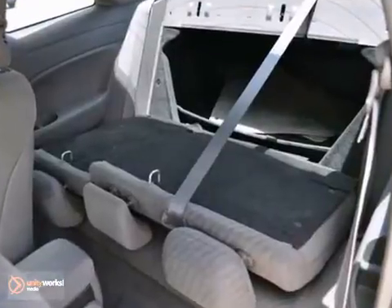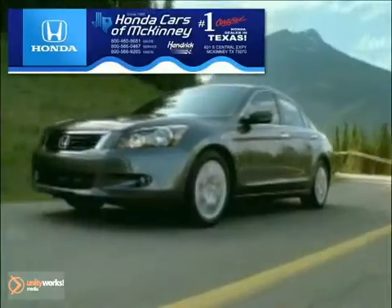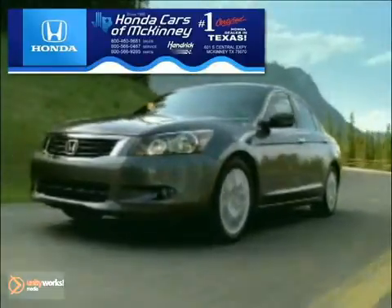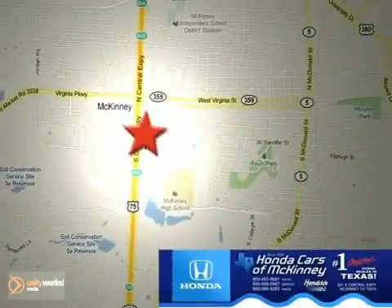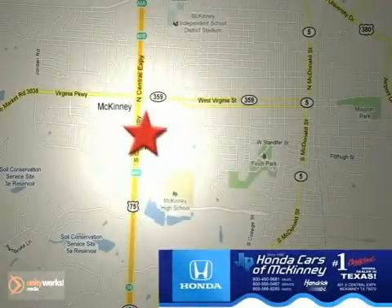You need to see it in person. Come in today for a test drive. Honda Cars of McKinney is the source for all your automotive needs. Stop in today. We're conveniently located on Highway 75 northbound at exit 40A in McKinney.